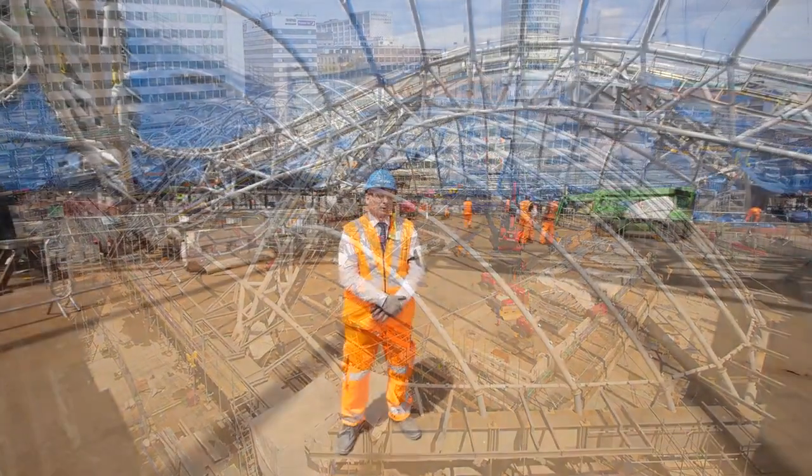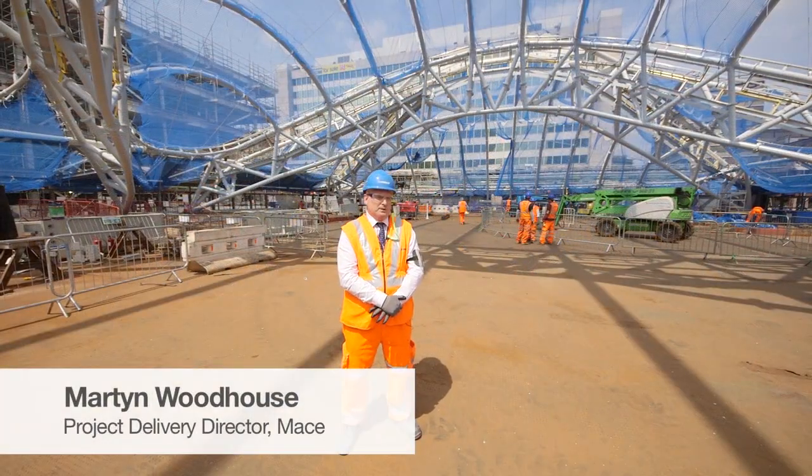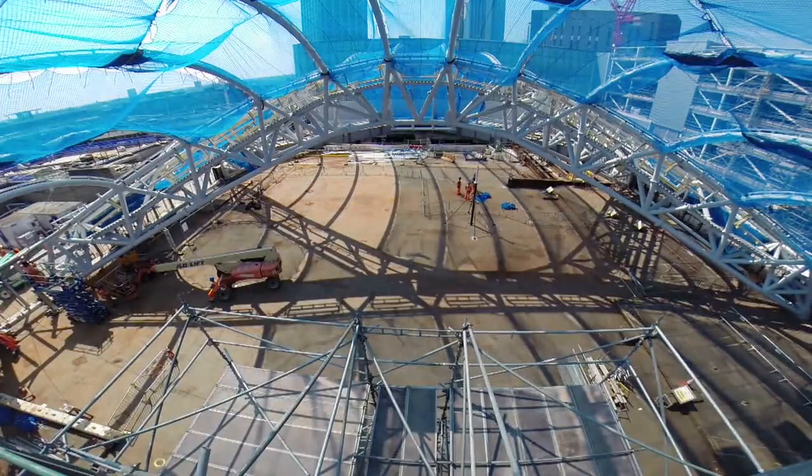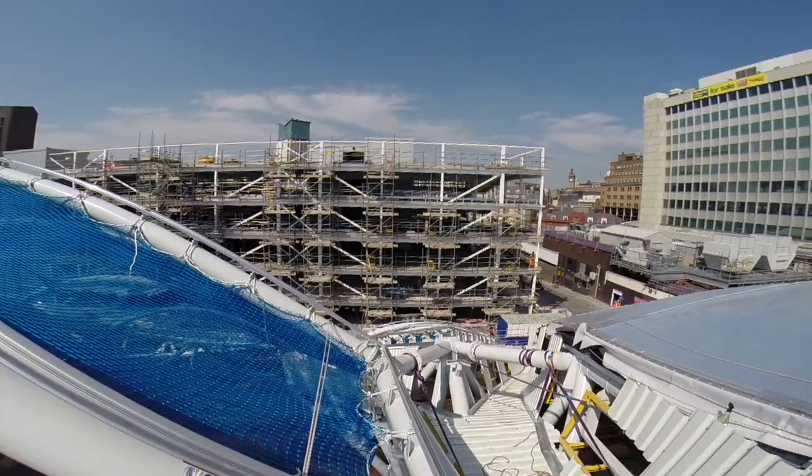We're currently standing in the middle of what will be the new atrium for Birmingham New Street. This is one of the main focal points for the design. The main purpose of this structure is to bring light into what was a dark environment. It will be one of the main focal points for the new development.